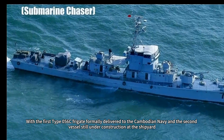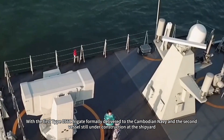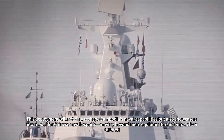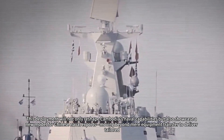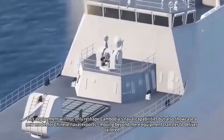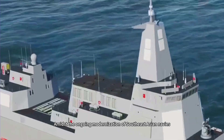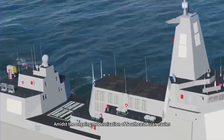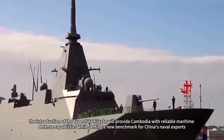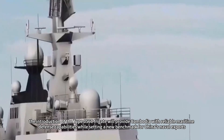With the first Type 056C frigate formally delivered to the Cambodian Navy and the second vessel still under construction at the shipyard with imminent delivery anticipated, this deployment will not only reshape Cambodia's naval capabilities but also showcase a new model for Chinese naval exports — moving beyond mere equipment transfer to deliver tailored, integrated combat capabilities. Amidst the ongoing modernization of Southeast Asian navies, the introduction of the Type 056C frigate will provide Cambodia with reliable maritime defense capabilities while setting a new benchmark for China's naval exports.